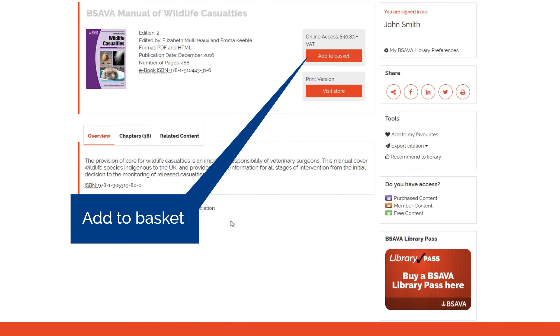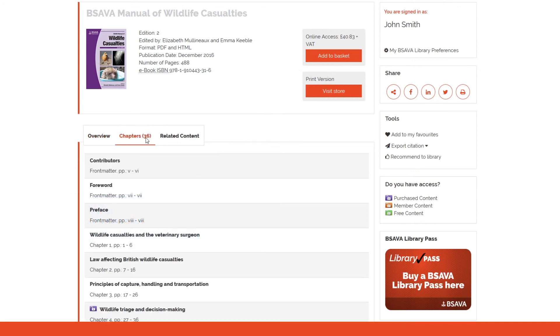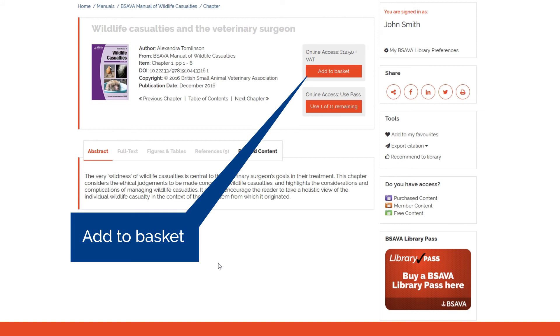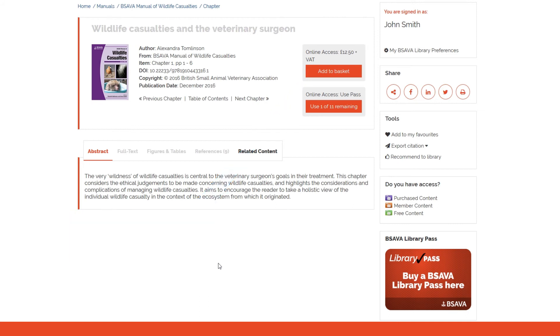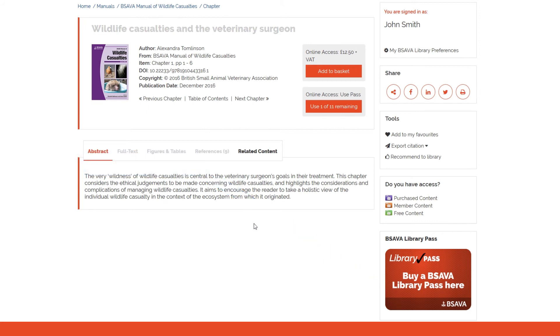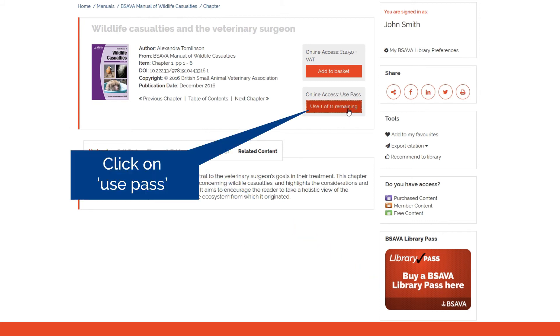You can buy a book, or an individual chapter, or buy a library pass and get instant access to any chapter when you need it.